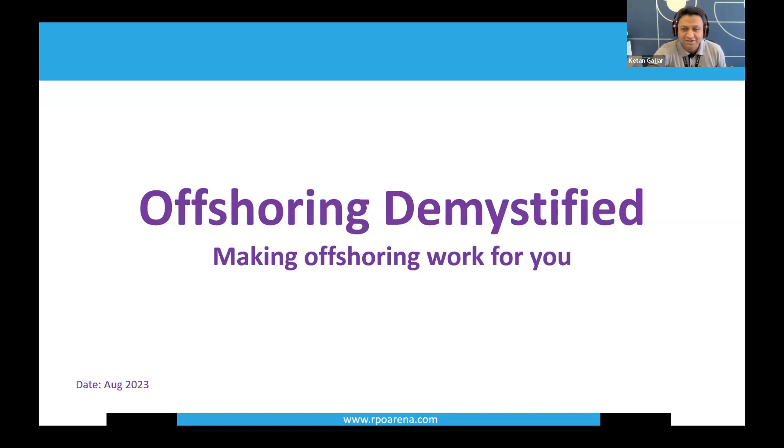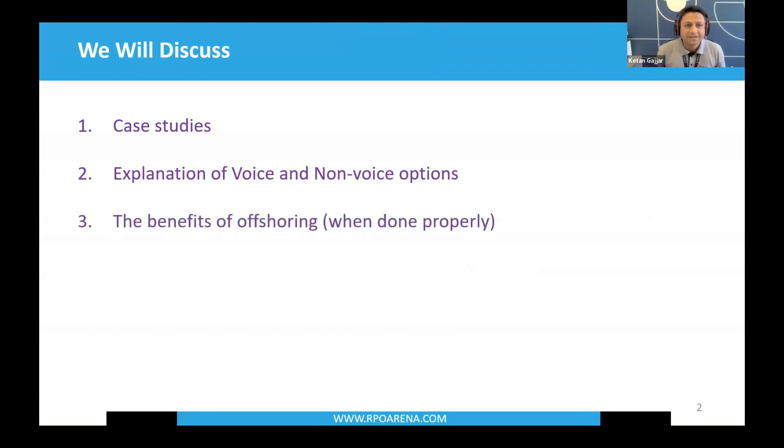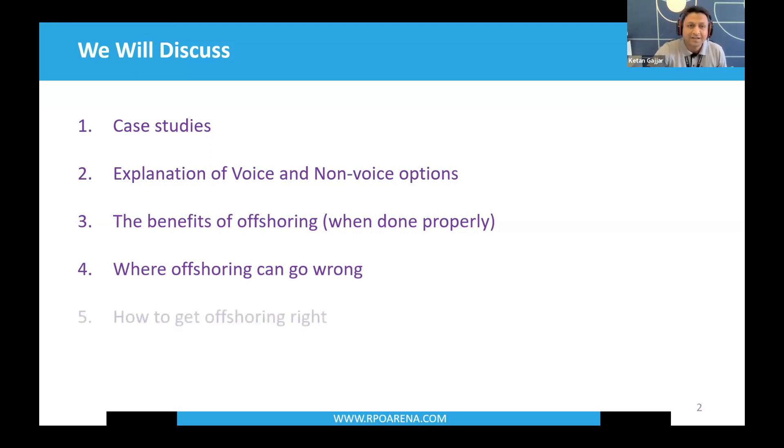What we'll be discussing today includes case studies, explanation of voice and non-voice options in the offshore RPO model, benefits of offshoring beyond cost savings, where offshoring can go wrong — and believe me, there are lots of situations where it can go wrong — how to get it right using our six-step success framework, and lastly, the three things you need to implement your offshore RPO initiative.